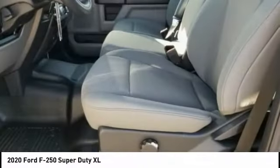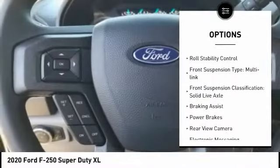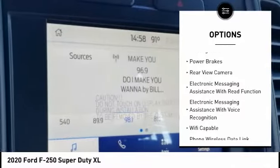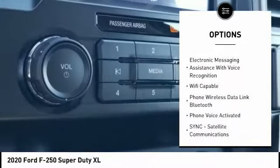Here are some of this vehicle's great options: traction control, stability control, roll stability control, front suspension type — multi-link — front suspension classification: solid live axle.